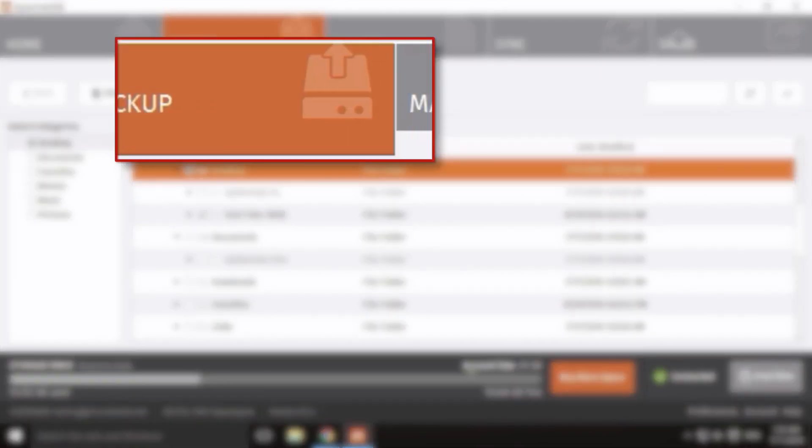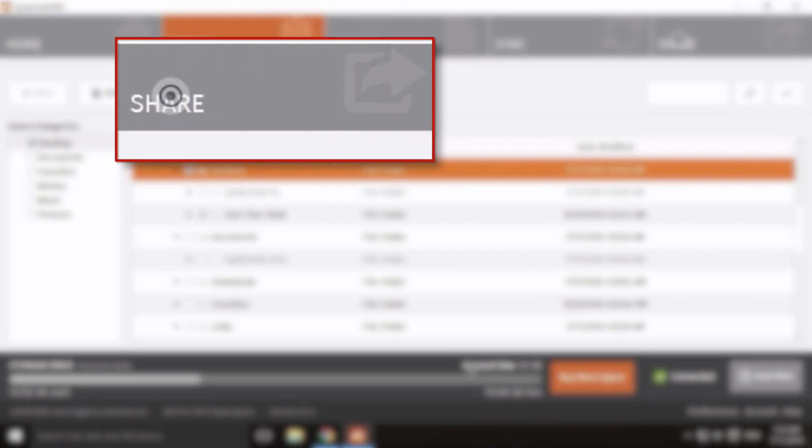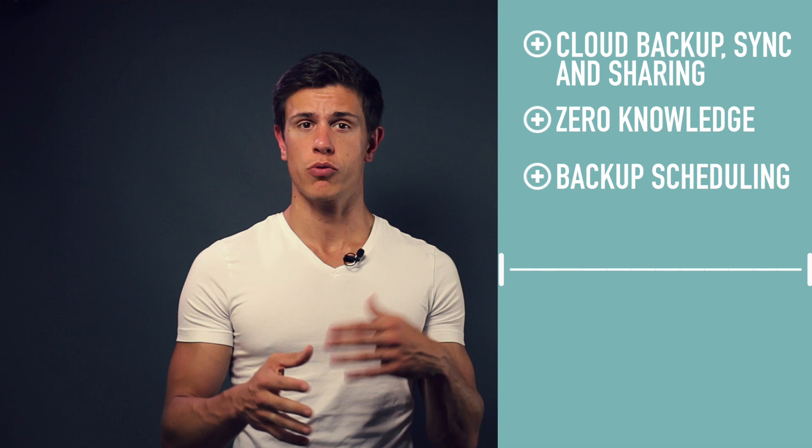Let's first look at some of the pros. SpiderOak provides you with online backup, synchronization, and sharing all in one solution. They offer true zero-knowledge privacy, where you own the encryption keys, which is extremely useful for very sensitive files. You get the ability to schedule backups, syncs, and shares. You can also set a private password for shared rooms, where you can create folders and share them with co-workers or friends and family. Unlike Dropbox, you can select any folder on the operating system for file synchronization, because with Dropbox you're always limited to the one Dropbox folder.